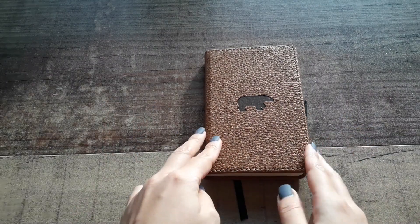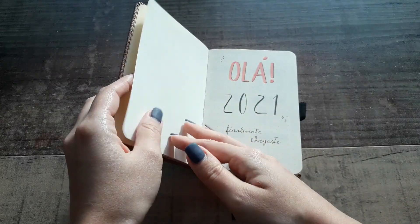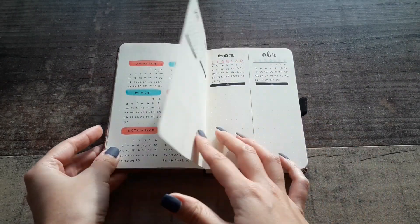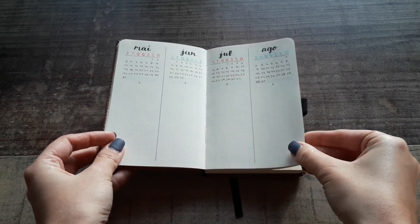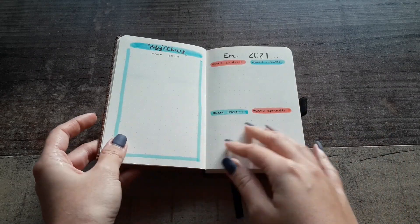Hi, welcome to a new video. I do custom bullet journals, so this is a custom bullet journal I did last year. I have more to show you, so I hope to do that soon. This is a personalized bullet journal for 2021 and I had the freedom to do the themes I wanted.